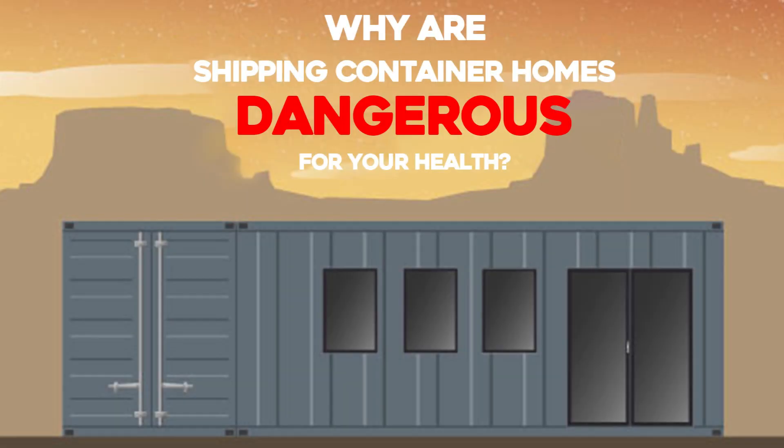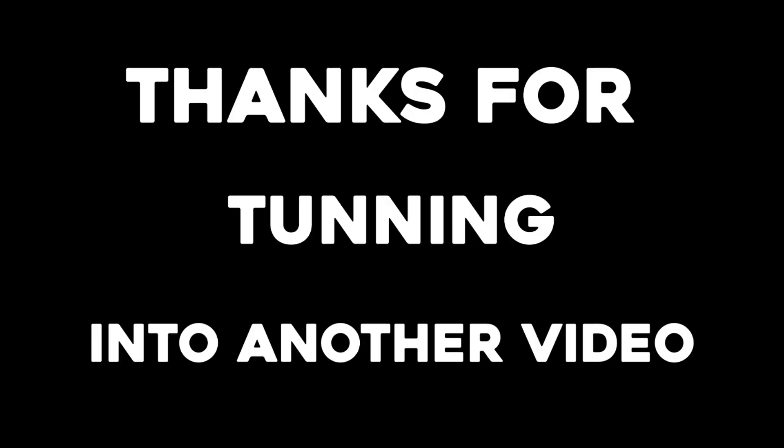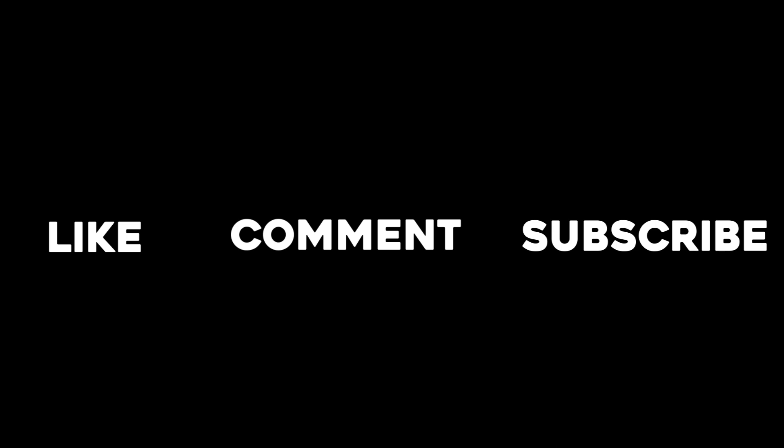Why are shipping container homes dangerous for your health? Welcome back to our channel Cargo Home and thanks for tuning in to another video. Please make sure to like, comment, and subscribe to our channel for more of the best shipping container home content.